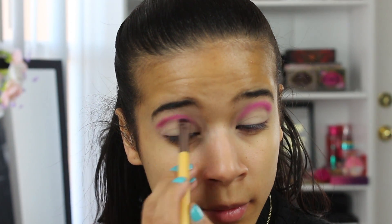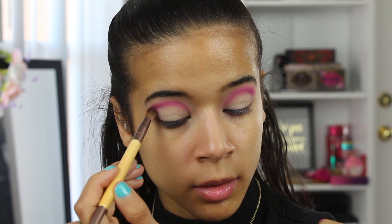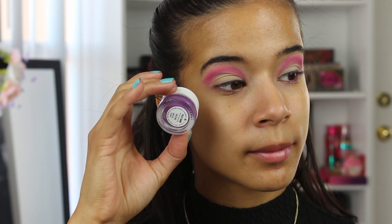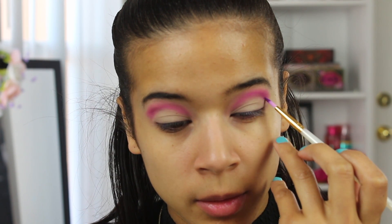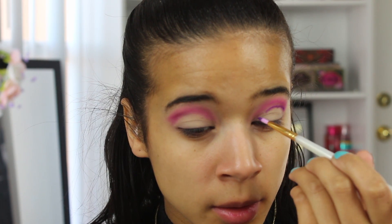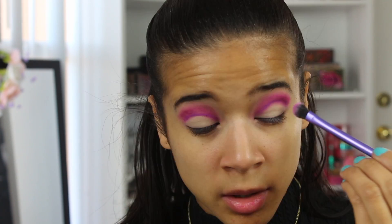This step is totally optional, but I'm taking Savage from the Electric palette and just brightening up the pink a little bit. Then taking the color Piggy Bank from ColourPop, which is another gel liner, I'm going to create a line under that initial pink. This is going to help with the placement of my other colors.